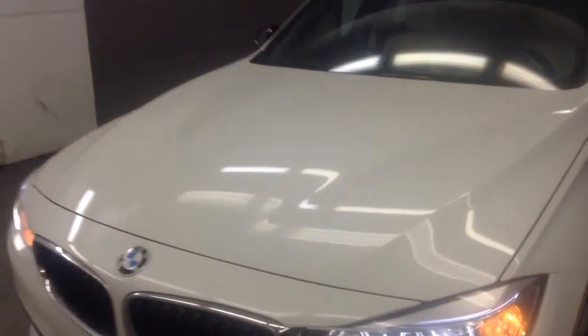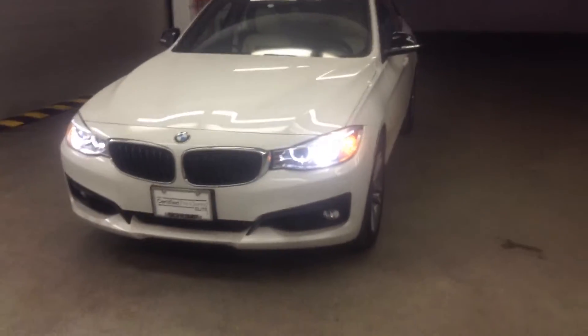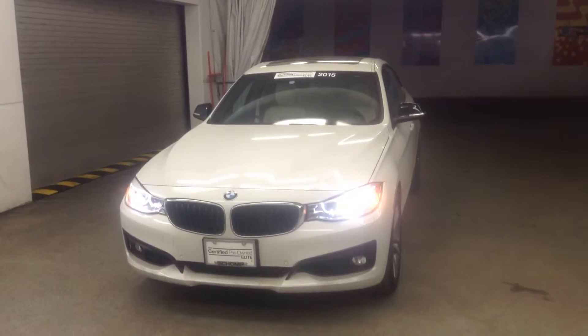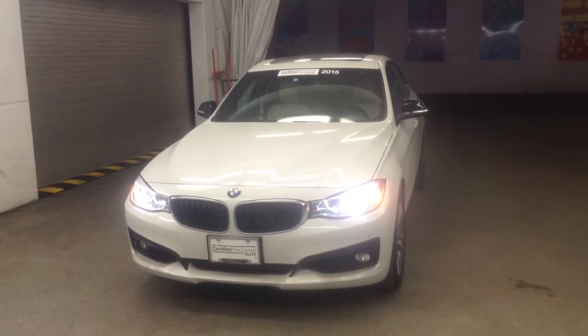Love to set up an appointment for you to come on down and take a look at the car and give it a test drive. My number is 561-827-8364. Again, Anthony at Shop BMW.